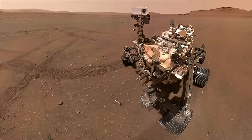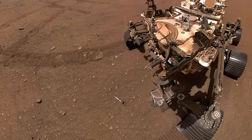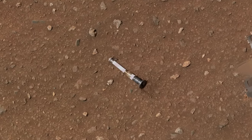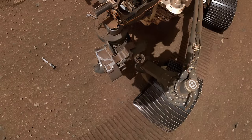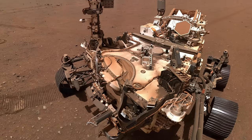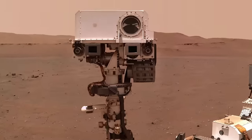This is where a selfie from the Watson camera out on the arm can help. Almost exactly one Earth year ago, Watson shot this selfie after dropping off one of the last tubes in the sample depot — see episode 90. There are no shiny bits on the notably dirty rover, especially one that could diffract sunlight, except for the most likely one at the very top of the camera mast.